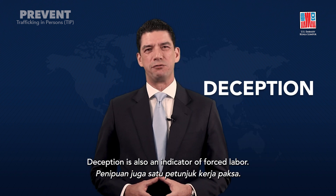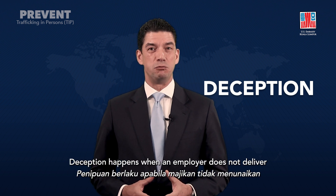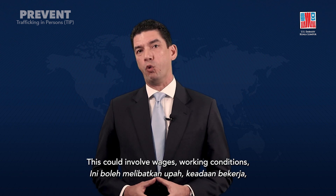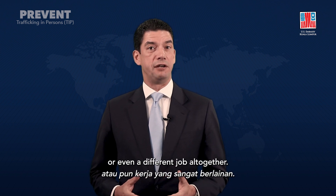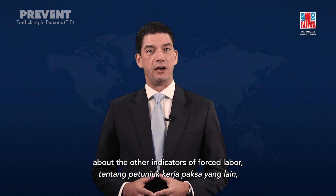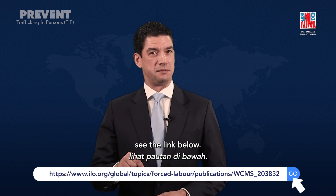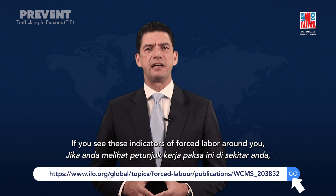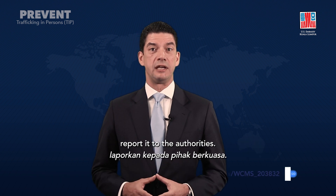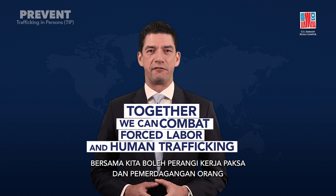Deception is also an indicator of forced labor. Deception happens when an employer does not deliver what was promised to the worker. This could involve wages, working conditions, or even a different job altogether. If you want to learn more about the other indicators of forced labor, see the link below. If you see these indicators of forced labor around you, report it to the authorities. Together, we can combat forced labor and human trafficking.